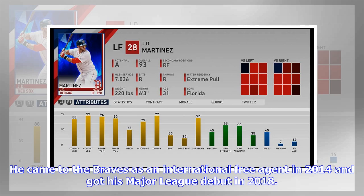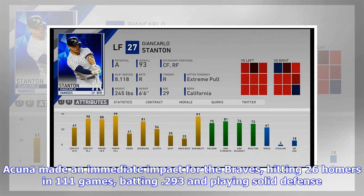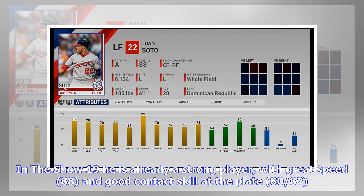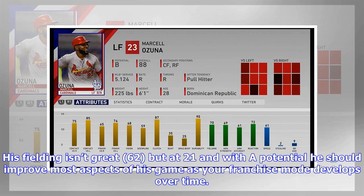Acuña came to the Braves as an international free agent in 2014 and got his major league debut in 2018, making an immediate impact by hitting 26 homers in 111 games, batting .293, and playing solid defense. He won the NL Rookie of the Year and looks set to be an amazing player for years to come. In The Show 19, he has great speed (88) and good contact (80/80), though his fielding isn't great (62). With his potential he should improve as your franchise mode develops.